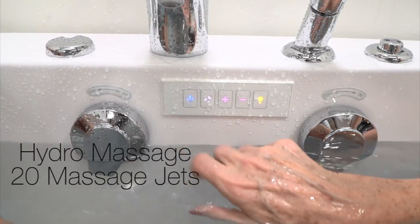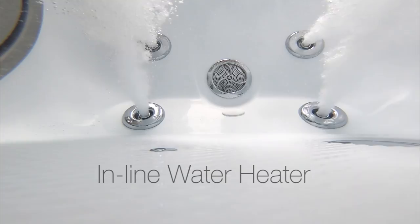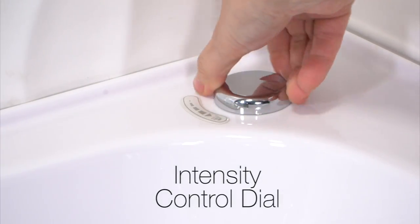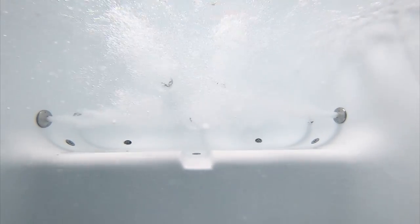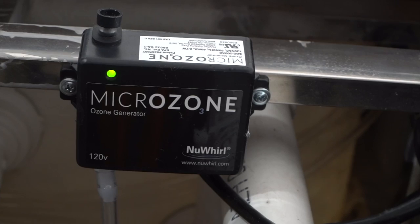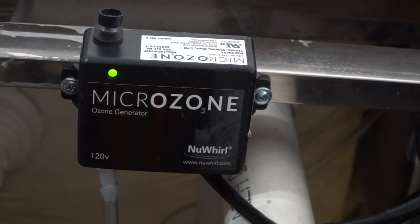The Hydro Massage function with its 20 massage jets comes with an inline water heater for comfortable, consistent temperature control. The intensity control dial allows you to adjust your Hydro Massage level to your personal comfort level. Eco-friendly ozone sterilization helps keep your tub at its most sanitary.